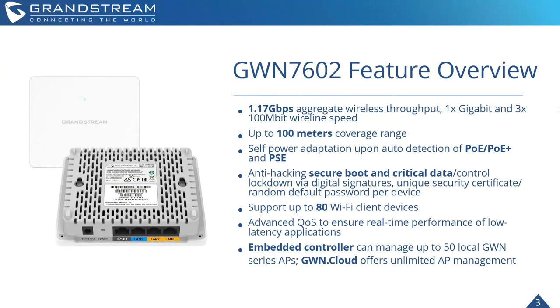I need to correct something on the slide — the GWN 7602 does not have an embedded controller. However, you can manage the device via GWN Cloud or our GWN Manager, which I'll talk about in a bit. Sorry about that typo on the slide.